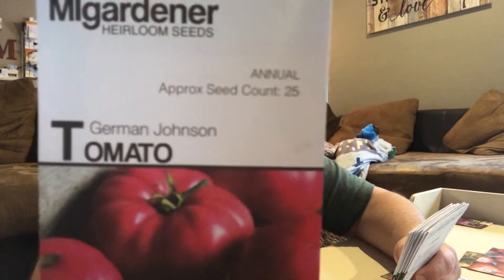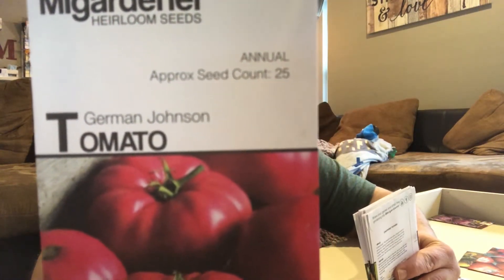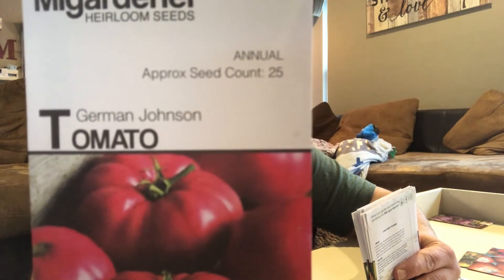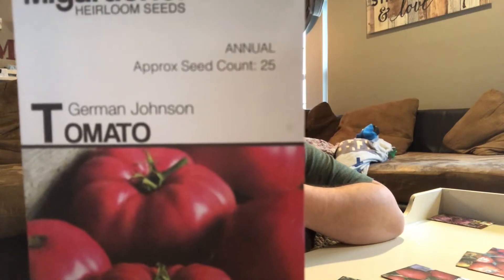German Johnson tomato — it's a big tomato. Indeterminate. It has notes of citrus and melon; it's a dark pink tomato. That sounds good. I'm not a big fan of really acidic tomatoes, so looking forward to that one.